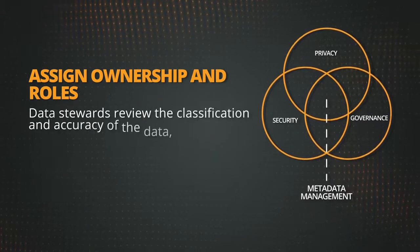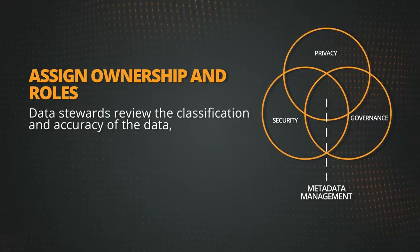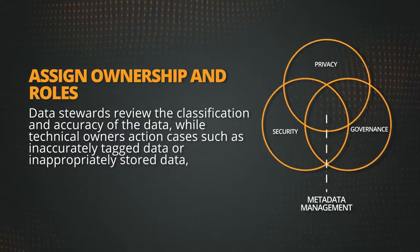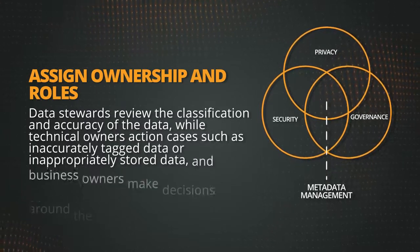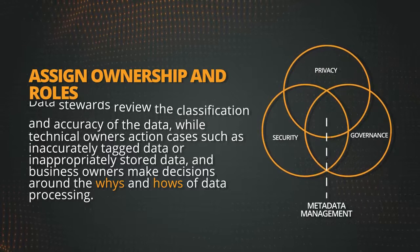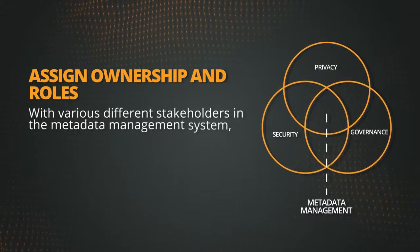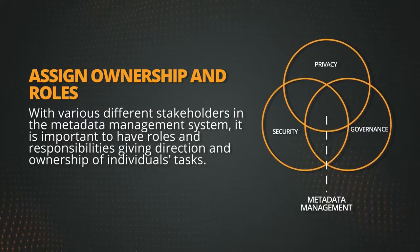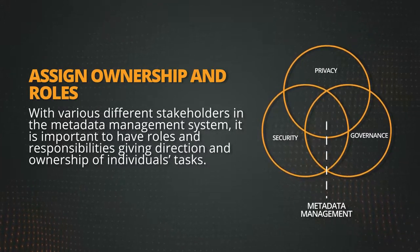Data stewards review the classification and accuracy of the data, while technical owners action cases such as inaccurately tagged data or inappropriately stored data, and business owners make decisions around the whys and hows of data processing. With various different stakeholders in the metadata management system, it is important to have roles and responsibilities giving direction and ownership of individuals' tasks.